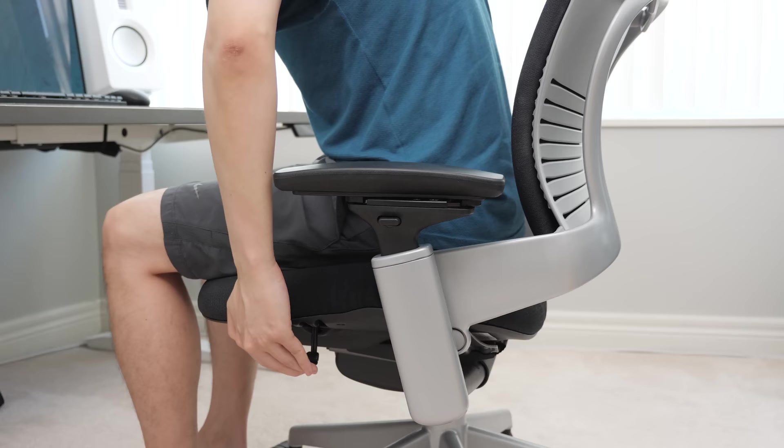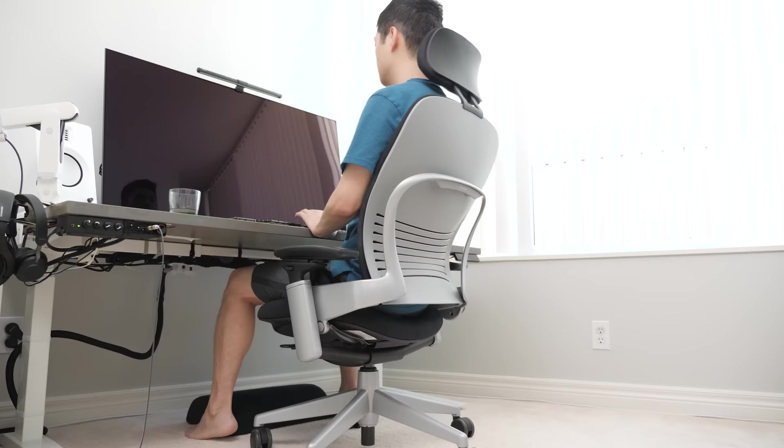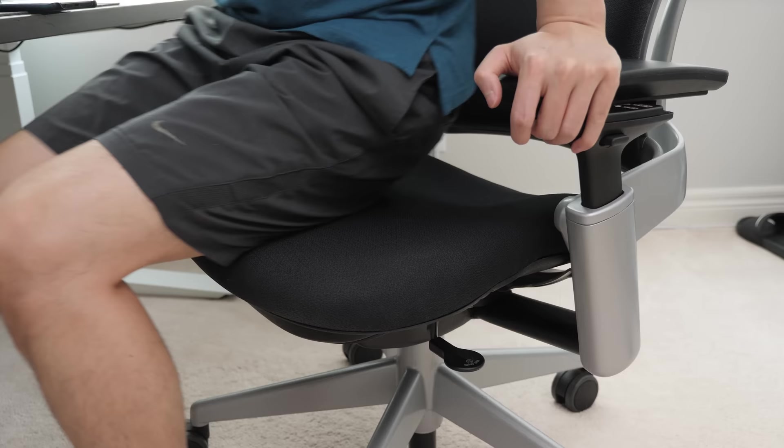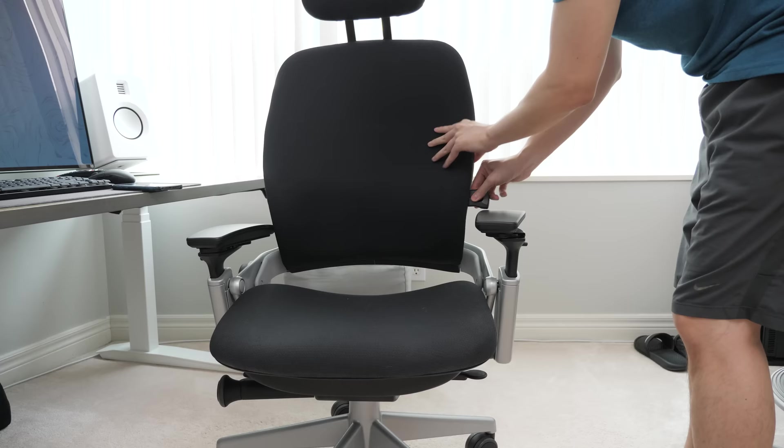I think the Steelcase Leap is the jack of all trades when it comes to office chairs. It's ergonomic with a lot of adjustments to fit a range of people, and it's comfortable for lounging around, especially with the headrest option. But it's not perfect — the seat cushion is a little too firm for some, the headrest is overpriced, and there's room for improvement in the lumbar and back support. But maybe I'll cover that in a future video.